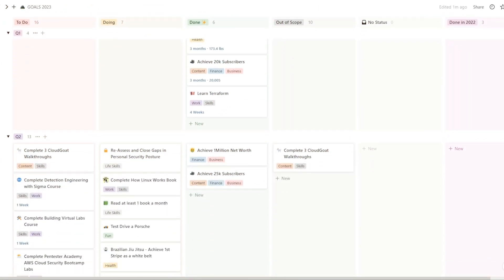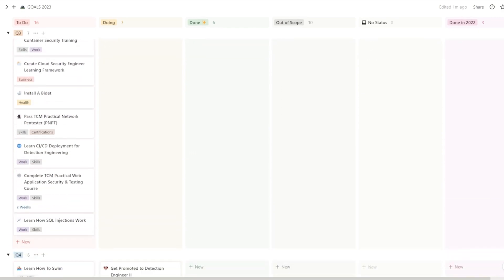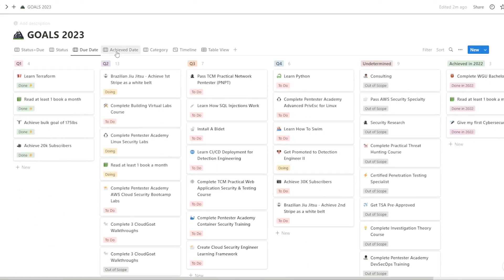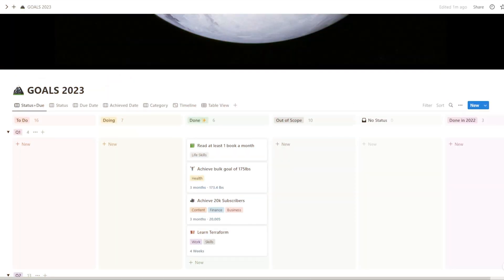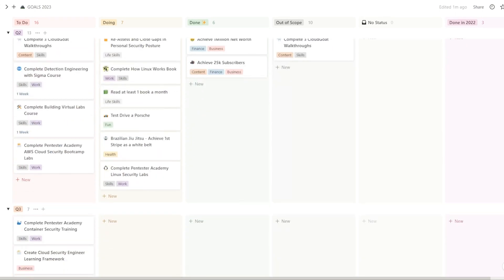Here's my Notion dashboard — the central hub for all of my goal planning. I organize my goals by quarters, and within each quarter, I categorize them by status, categories, due dates, and timelines. Within each quarter, I create a dedicated task assigned to my goals for that period. To keep track of the progress, I assign statuses to each goal such as to do, doing, or done.